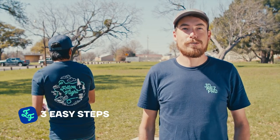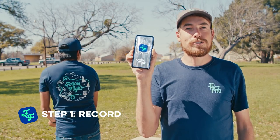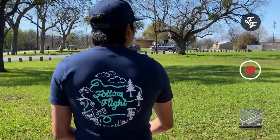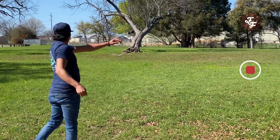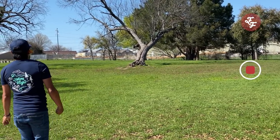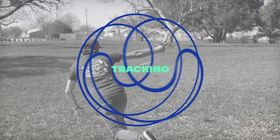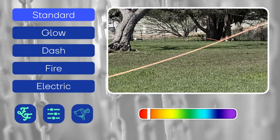The app is extremely simple to use in three easy steps. Step one: open the app and record a video of your subject throwing their shot. Step two: select the disc and click track. Step three: customize the follow flight to your liking. You can choose your line type with options like the standard follow flight line, glow line, dash line, flames, and even electricity. Finally, pick your favorite color and you're done.